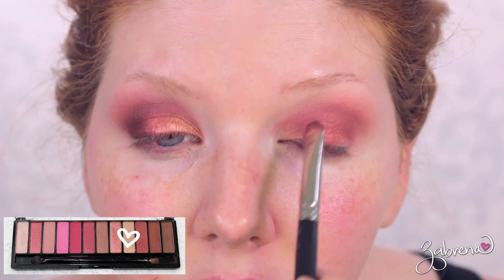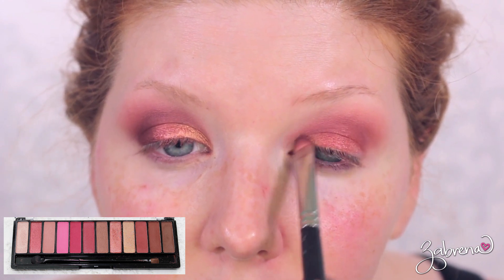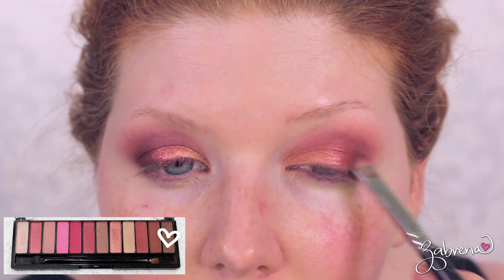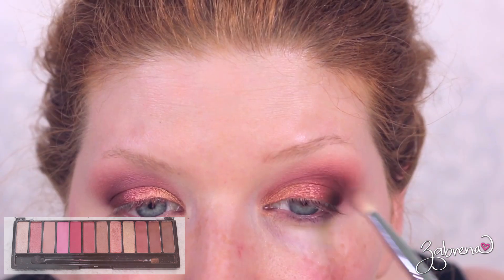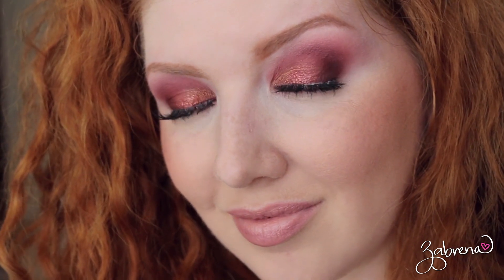Using the neutral yellow I applied it on the inner third of the lid — I did have to apply this wet, as it was one of those eyeshadows that wouldn't apply well on its own. Finally I took the deep matte brown from the palette and used it on the outer third of the lid, also carrying it up into the outer V. I also recorded a mini tutorial for each of these looks.